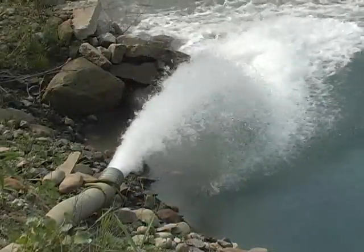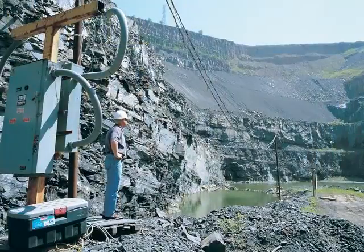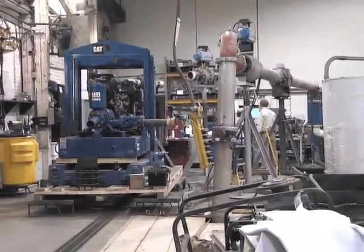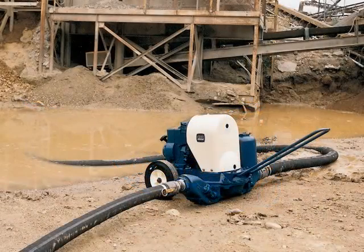Submersible pumps excel in pumping water from narrow coffer dams and deep excavations. Gorman Rupp also manufactures a line of diaphragm pumps that efficiently carry mud and sand-laden water away from construction sites.